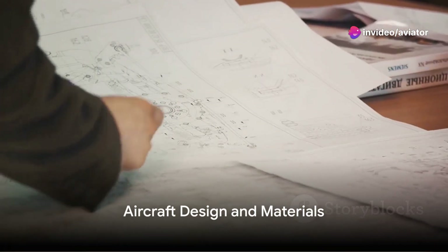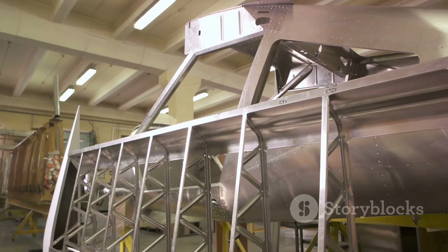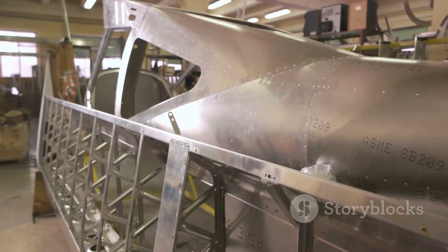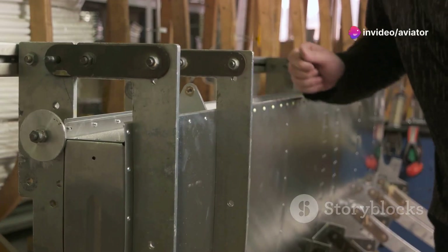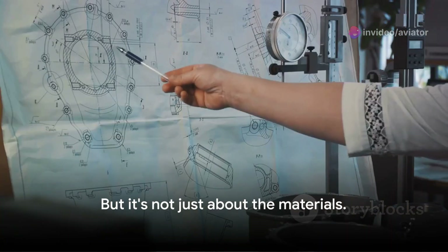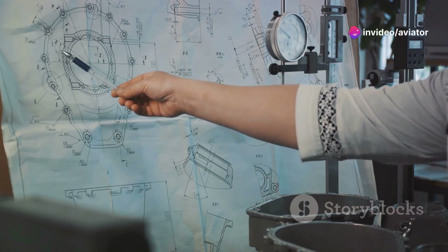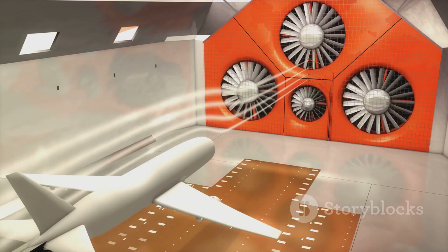To withstand the challenges of high altitude, aircraft are feats of design and engineering — the very fabric of these machines is woven with innovation and expertise. Materials used in aircraft construction are meticulously chosen for their strength, lightness, and resistance to harsh conditions. Aluminum, for example, is often used due to its excellent strength-to-weight ratio. The architecture of an aircraft is a master class in engineering. Wing design plays a crucial role in maintaining lift at high altitudes where the air is thinner — the wings are shaped and angled to maximize lift and minimize drag.